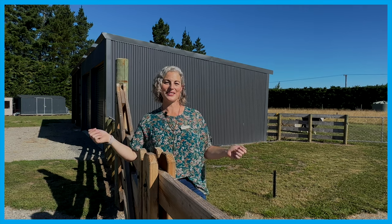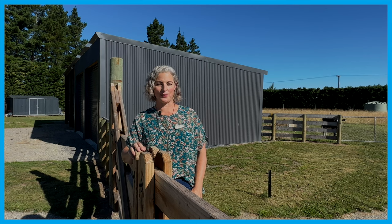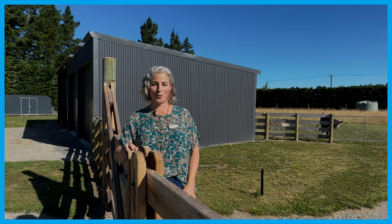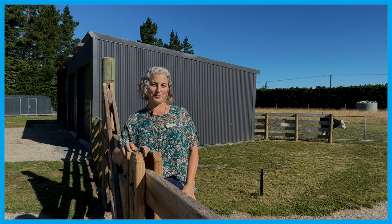Hi everyone, I'm Rhiannon Moss from Harcourts Four Seasons. Welcome to 3820 South Eyre Road. Are you tired of looking at ten acre blocks that are complete bare canvases? Are you ready to build now? Well then, out of all the bare blocks currently available in North Canterbury, this one should be at the top of your list. Here's why.